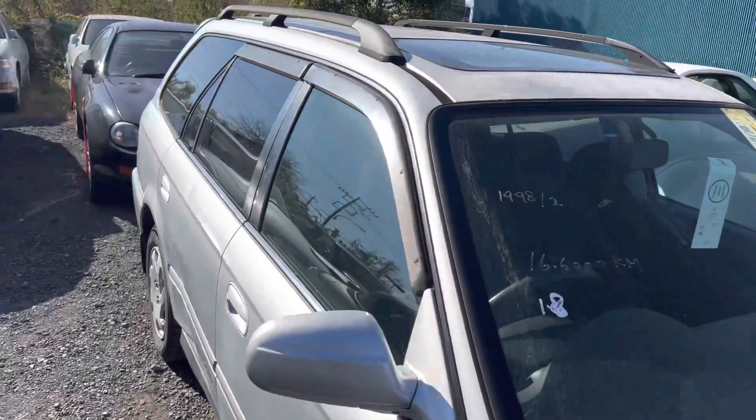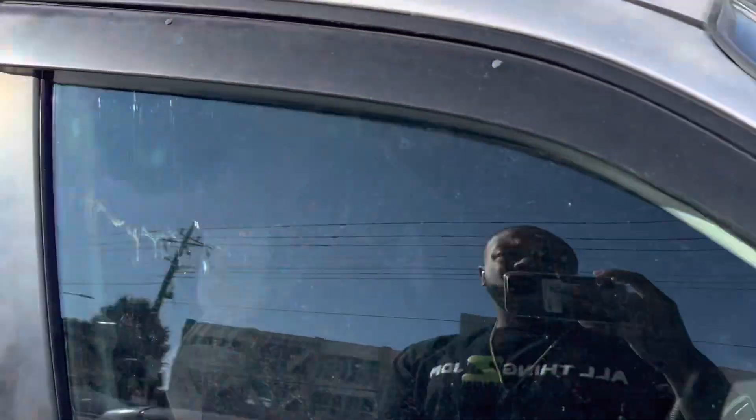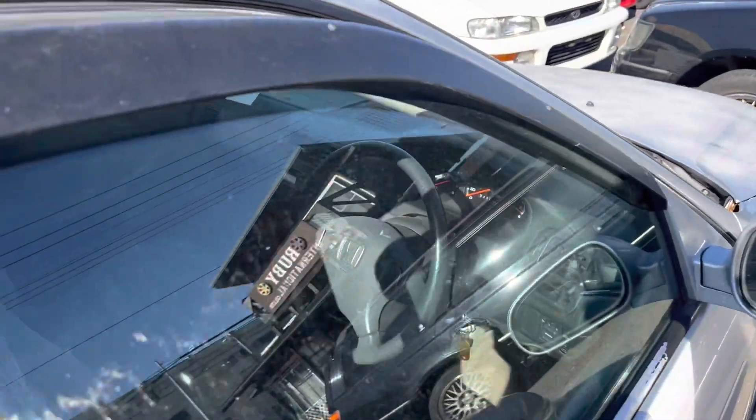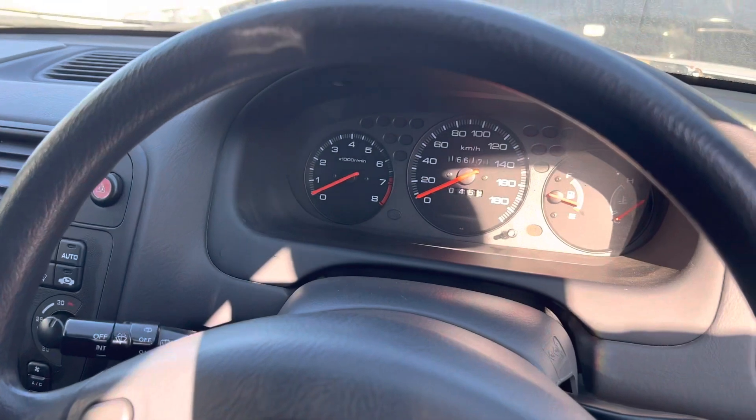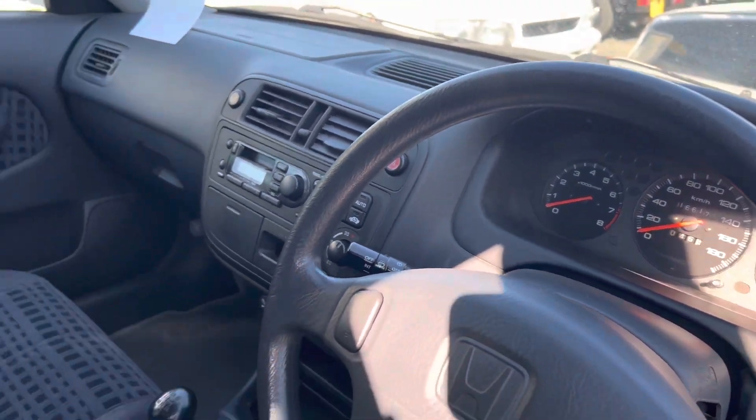February 1998 Honda Orthea. Two-wheel drive, five-speed manual, 166,000 kilometers.